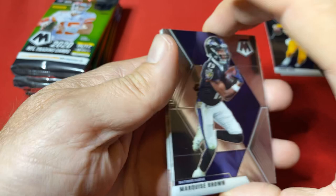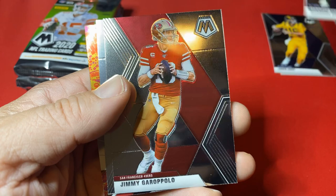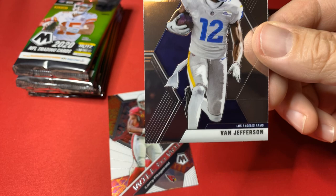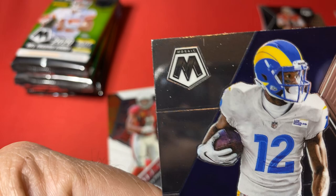Pack number two — thanks again for tuning in. We've got Marquise Brown, Jimmy Garoppolo — Jimmy G out of Eastern Illinois — and Von Jefferson, rookie card. I'm going to put that in a sleeve right now. It has a little scuff on it. These Mosaics — lots of them have issues with production.